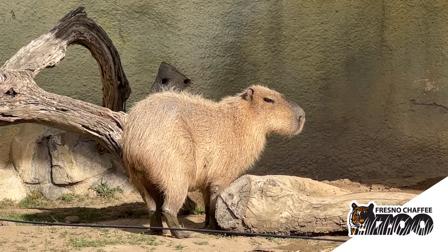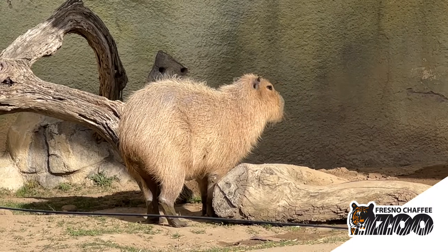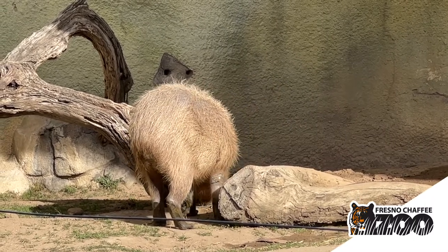Capybaras are found throughout most parts of South America and they are typically found in marshy areas or swamps or places along rivers.